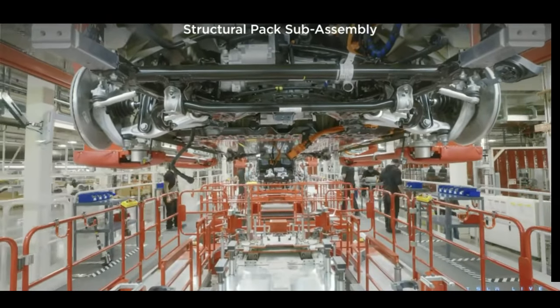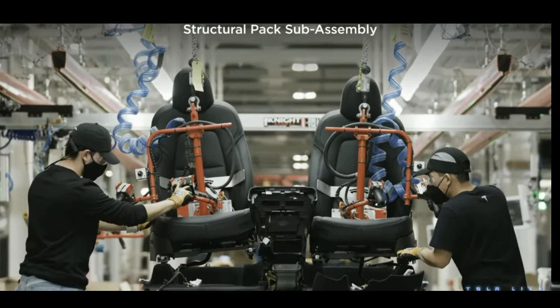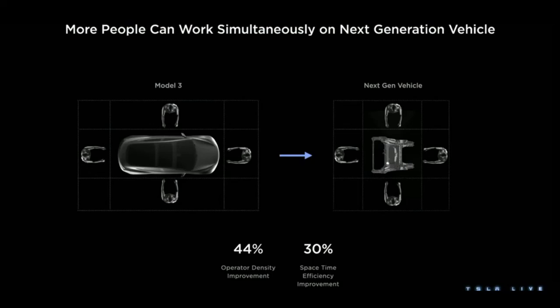And we thought, maybe we could do this in other places. When you have a car that's about five meters long and you have people working around it like in Model 3, and you change to a process where you take different parts of the car and do more at the same time — like we did with the Model Y structural battery pack — you can work on the front or rear part independently. That means we can get more people, or robots, working on it at the same time. That means better operator density, less time doing nothing — I call that space-time efficiency. We get 44% more operator density, which means more work, less time walking back to the station, and a 30% improvement in space-time efficiency.